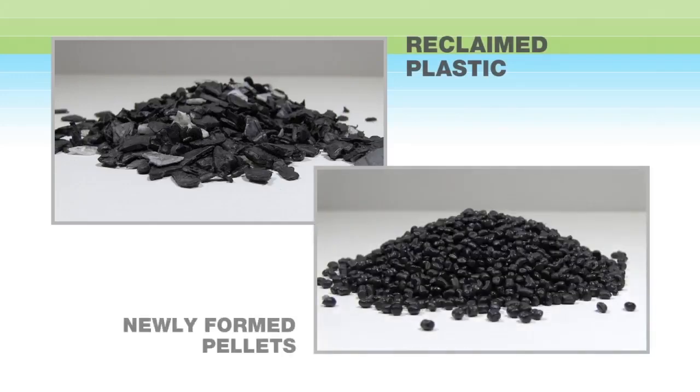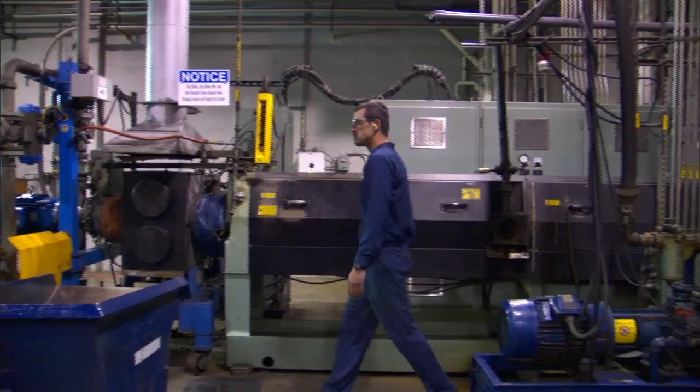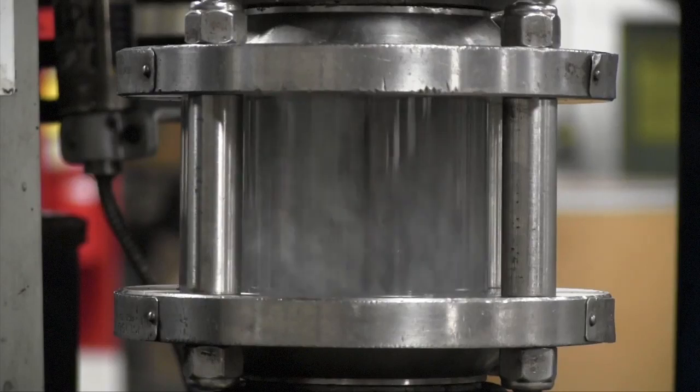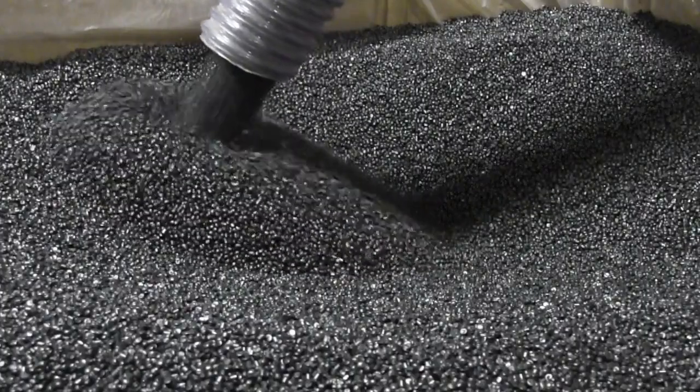Reclaimed plastic pieces from the battery crusher are cleaned and melted in order to be used in the molding of new battery cases. The plastic, or polypropylene, is filtered and extruded into pellets, ready for the injection molding process.